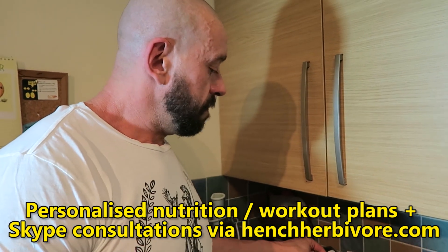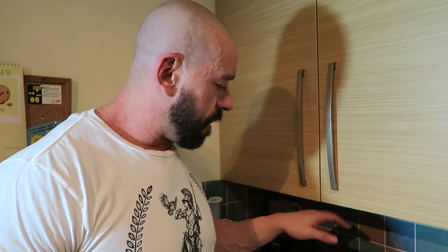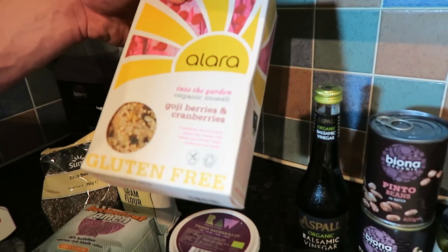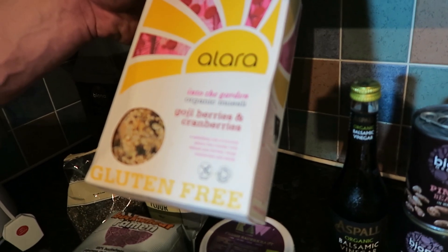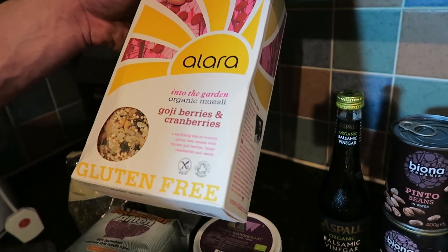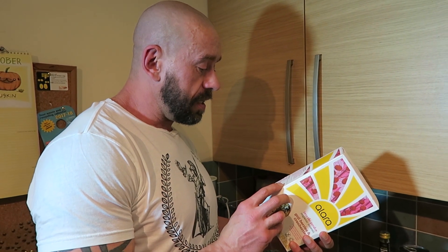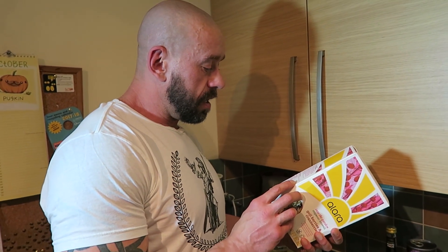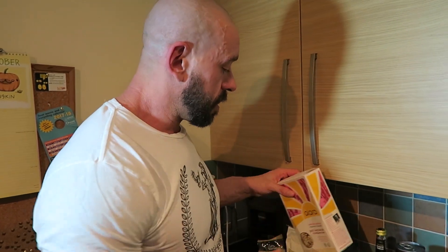He spoke of not always having porridge for breakfast, so here I've got some cold cereal. It has goji berries, cranberries, soya flakes, sultanas, rice flakes, golden linseed, sunflower seeds, raw buckwheat, puffed quinoa — that'll make a nice change.